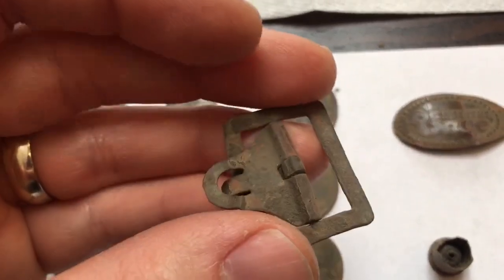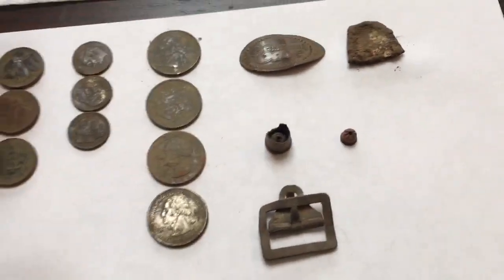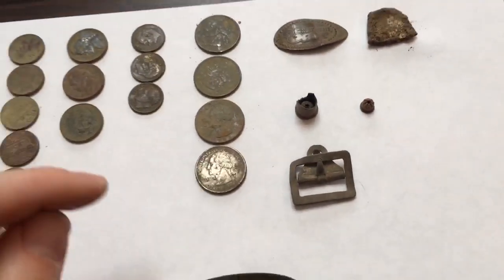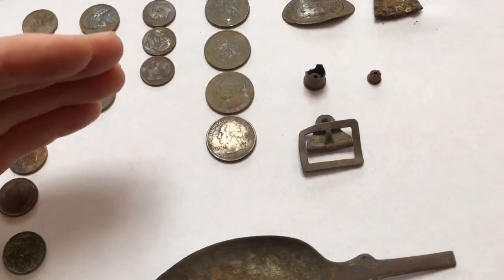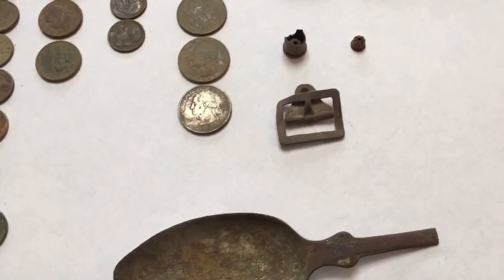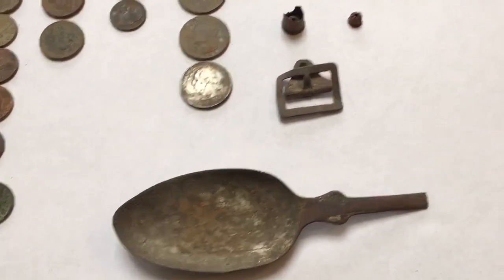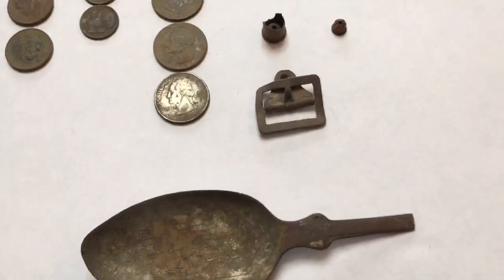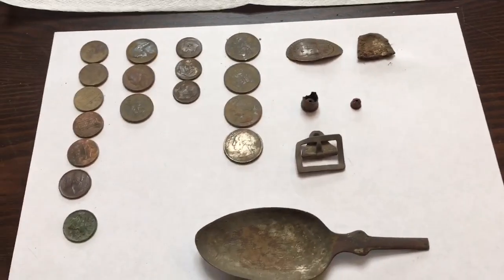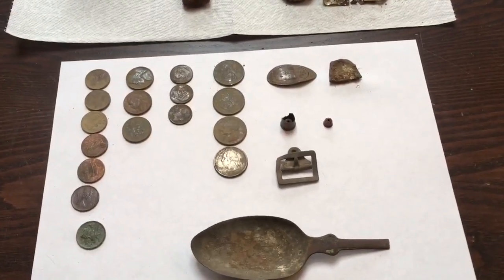That was pretty cool. This was definitely an old home site — a park that doesn't have any homes on it, kind of in the center of a residential area with houses all around on the opposite side of the street. But I've been finding a lot of stuff like this along the roadside, which leads me to believe there were probably homes on the park side at one time as well. Some really neat finds — cool to find stuff like that. Thanks for watching, hope you enjoyed it, and we'll see you in our next outing.